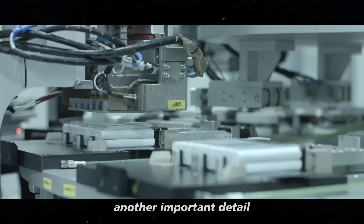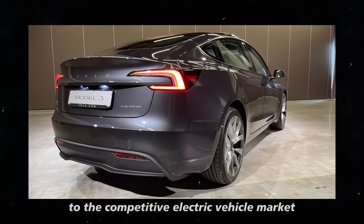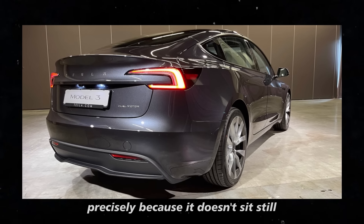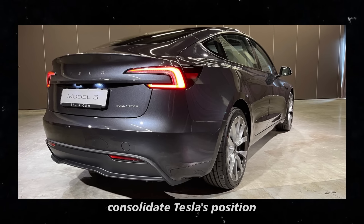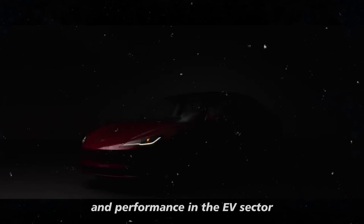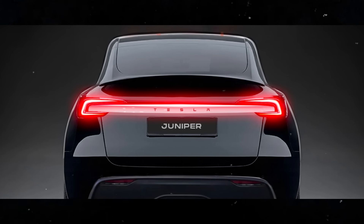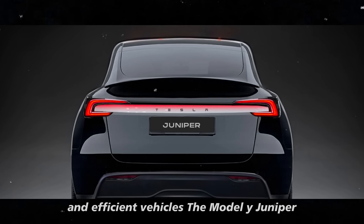These updates are a direct response to the competitive electric vehicle market. Other automakers are racing to catch up, but Tesla stands out precisely because it doesn't sit still. The Juniper is set to further consolidate Tesla's position as a leader in innovation and performance in the EV sector. The real winners in this competition are us, the consumers, who receive increasingly complete and efficient vehicles.